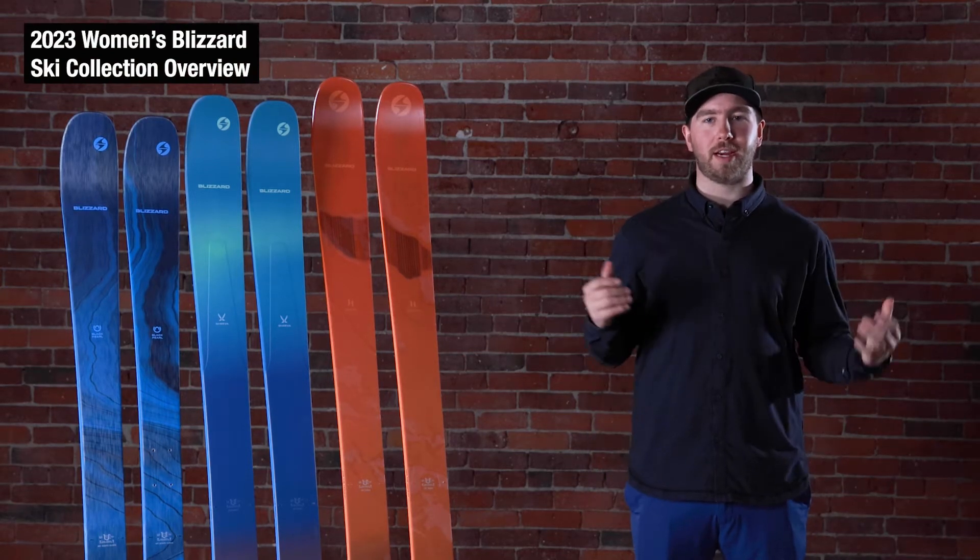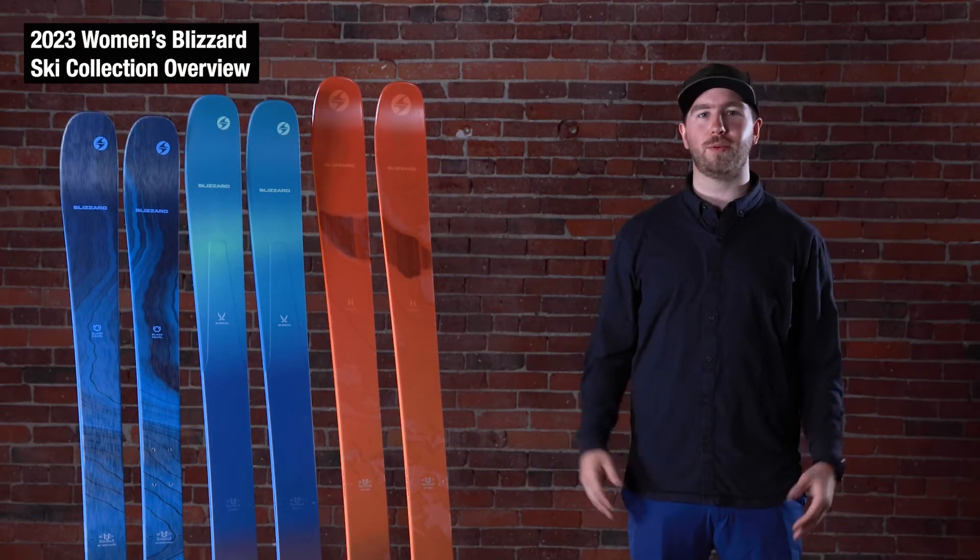What's going on guys? Christian Avery here from Blizzard and Technica, here to run you through our 22-23 line of women's skis.